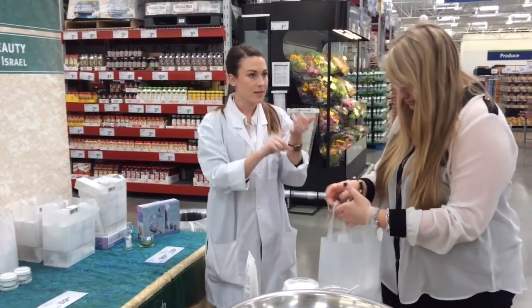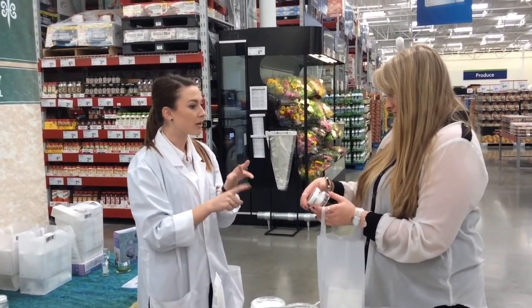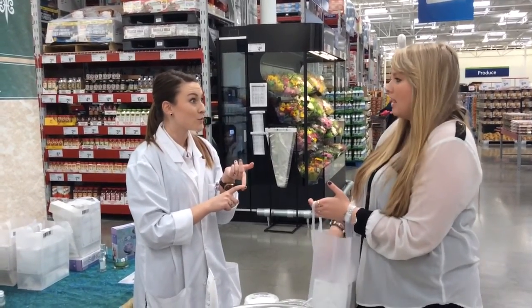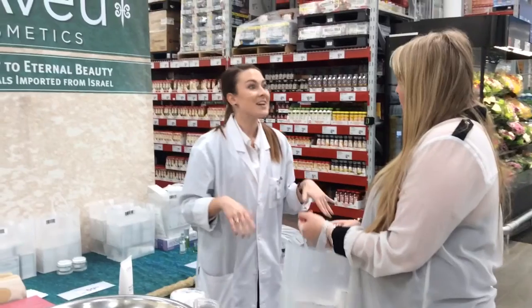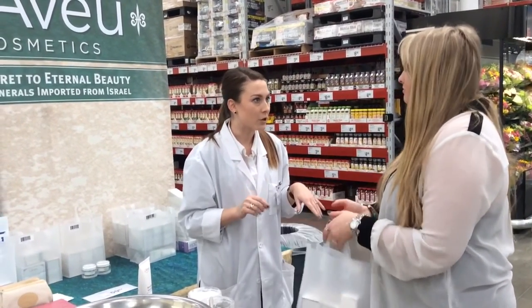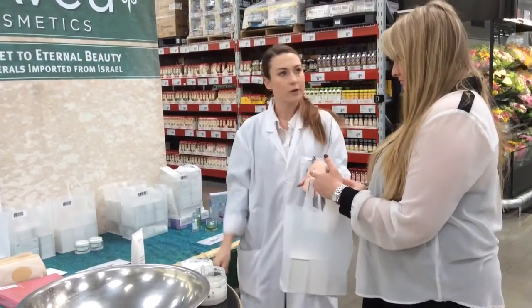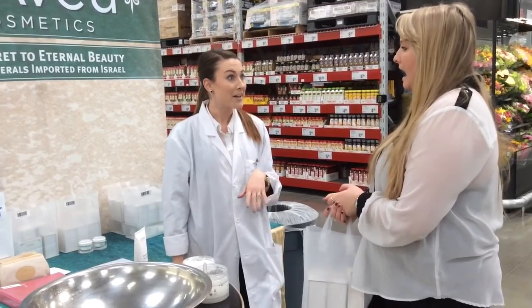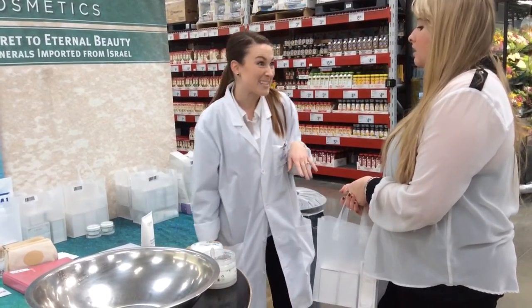What that set's going to include is the exfoliating gel you saw first, day cream, night cream, and the cleanser. That's actually a year's worth of care for your face — it gives you all of your monthly facials plus your daily care too. It's a $300 package on our website, which is pretty standard for a Dead Sea product. But since you're a Yams member, you can grab it for $60 today.